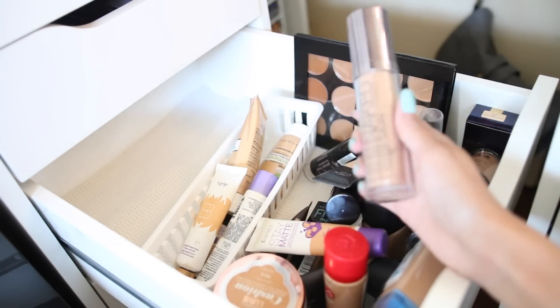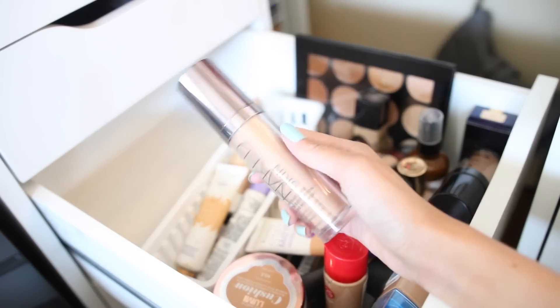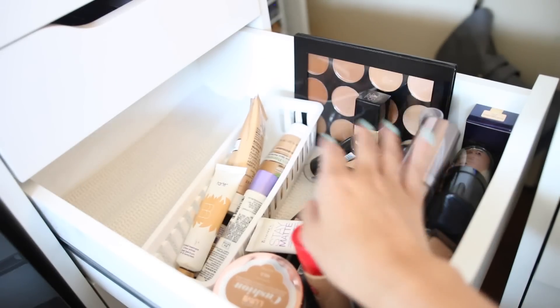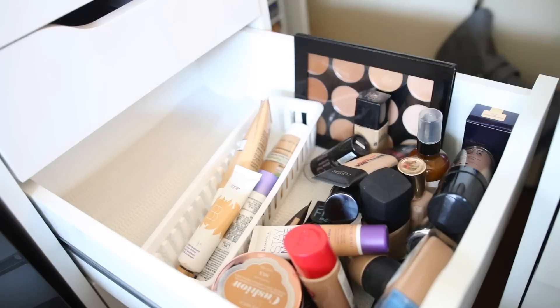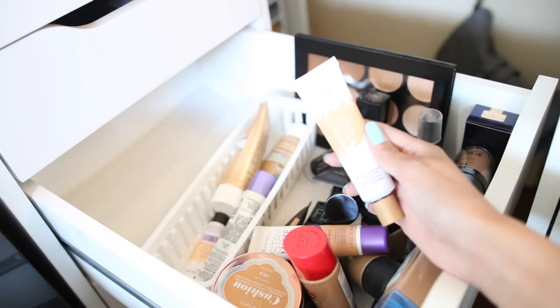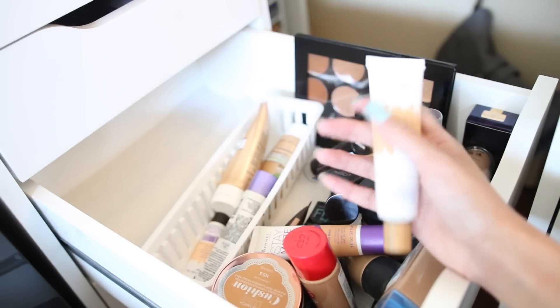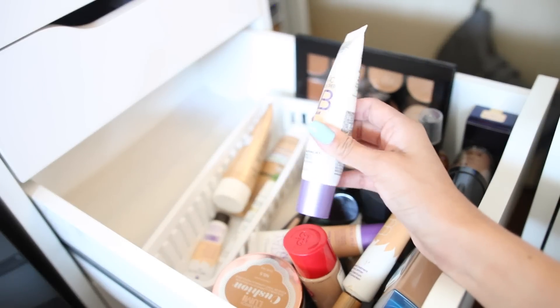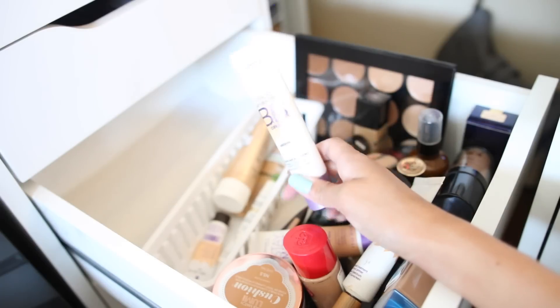Back here I have the Luminous system — these are terrible, I don't like them at all, but I need to test them one more time. The Naked Skin broke me out like crazy — I'm going to pass that on to someone who won't break out. This is my BB cream by Tarte — I totally forgot I had it, I need to use it up before it expires.